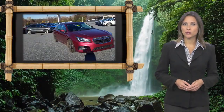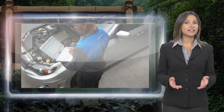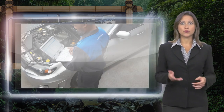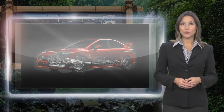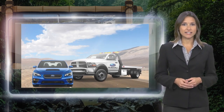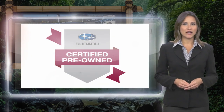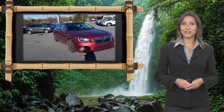Every certified pre-owned Subaru gets a stringent multipoint safety inspection. Anything that doesn't meet our high standards is repaired or replaced. With a complimentary Carfax history report and 24-7 roadside assistance, there's no reason not to buy Subaru Certified Pre-Owned Vehicles, ready for new adventures.